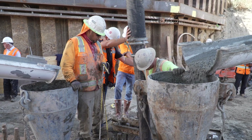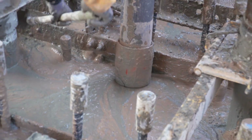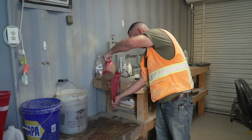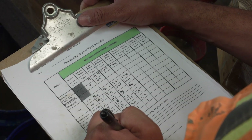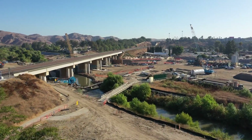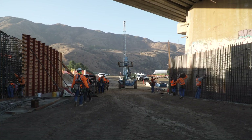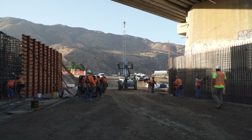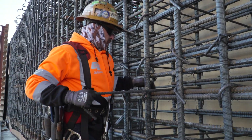Excellent QC measures are being applied on all work phases from excavation to support fluid preparation, rebar placement and tremie concrete placement to ensure the highest standards are being achieved. The diaphragm wall work will continue followed by the installation of tie-back anchors at each bridge abutment. The over 100-foot long tie-back anchors are installed through the diaphragm wall and have loads of up to 500 kips.